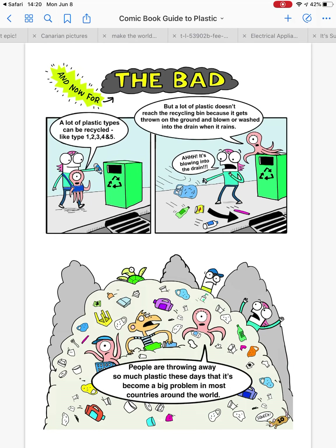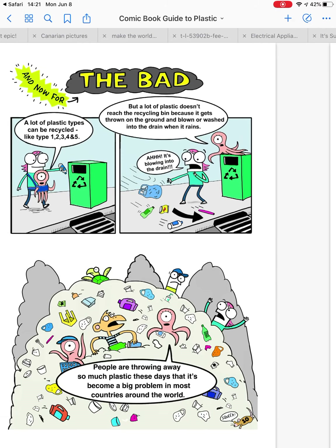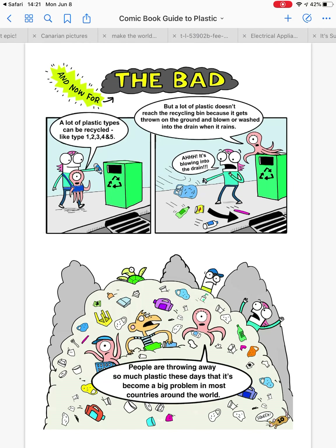The problem is a lot of plastic can be recycled, but a lot of it can't. And also, it doesn't go in the recycling bin — then it goes into the sea. People are throwing away so much plastic these days that it's become a big problem in most countries around the world. So we're going to try and look around our house and daily life to see if there are things we can use without plastic.